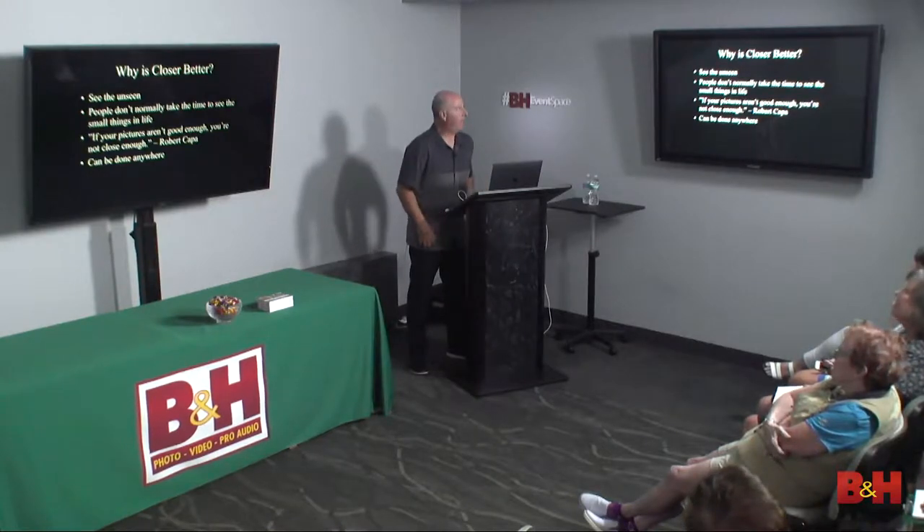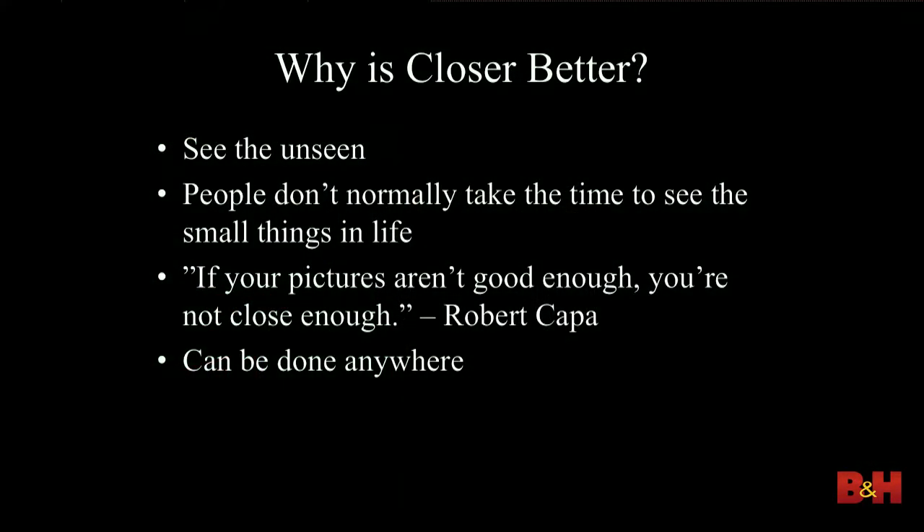So why is closer better? What I love about shooting close — macro — is that you see the unseen. We've become a society with a very short attention span; we miss a lot. When you get up close, you're showing your viewers things they're not normally seeing. People need to take the time to find this stuff. And as I say: you can do it anywhere. Even in your front yard or backyard, you'll find really cool things you probably didn't notice before.